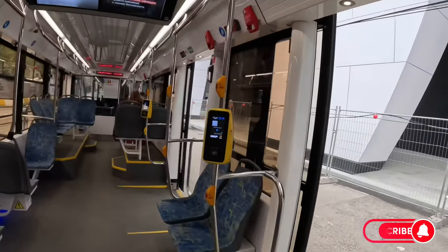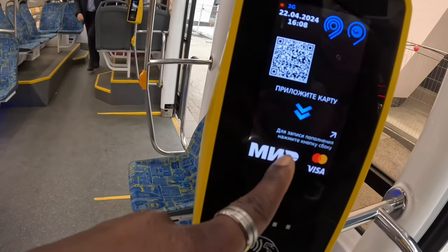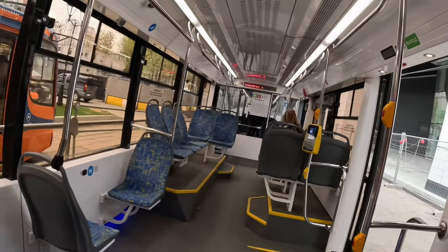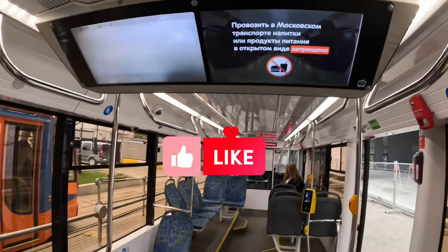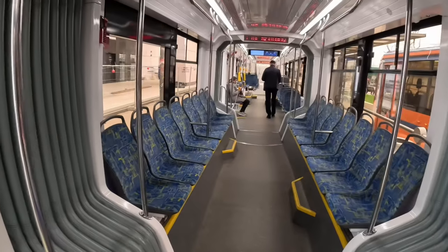You can see how clean the tram is. There is a camera, and you can pay with the Troika card, Mastercard, or Visa card. Usually the cost is the same — 54 rubles — the same as the bus and the same as the metro.